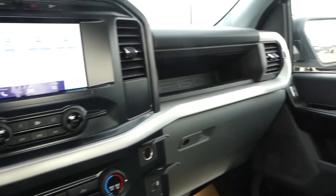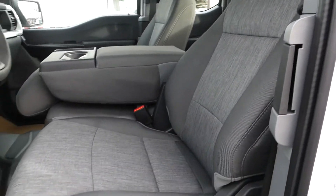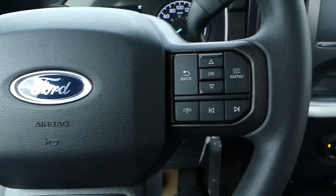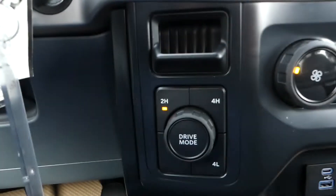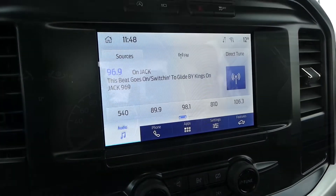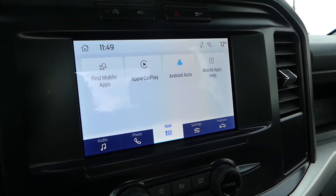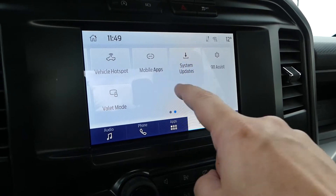Some of the more notable features of this F-150 include a dynamic hitch assist, heavy-duty shocks, cruise control, Bluetooth, and the SYNC 4 system with a touch display screen to control your radio as well as miscellaneous vehicle settings. It will also display the feed from your backup camera.